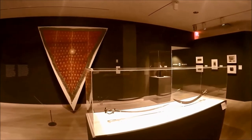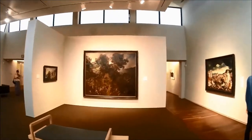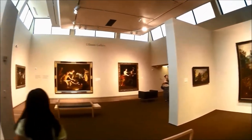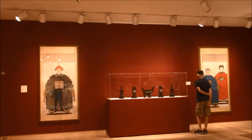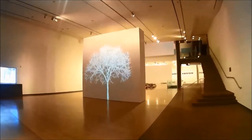I especially enjoyed the contemporary section of this art museum in Phoenix — it was whimsical and awe-inspiring. The collection includes large-scale photography, outdoor sculptures, and art created with surprising materials.